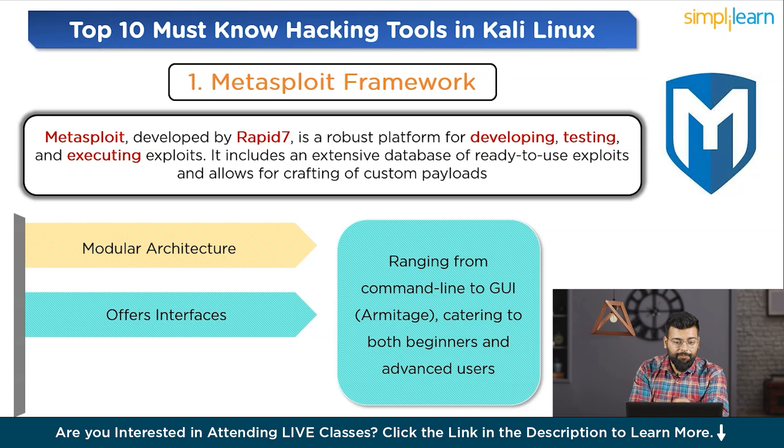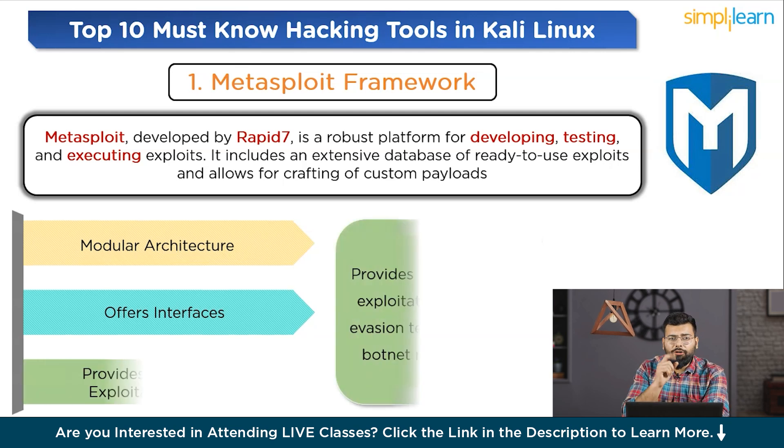In terms of practical applications, Metasploit is ideal for a wide range of uses, including penetration testing, security audits, and as an educational tool for understanding digital vulnerabilities and defenses.